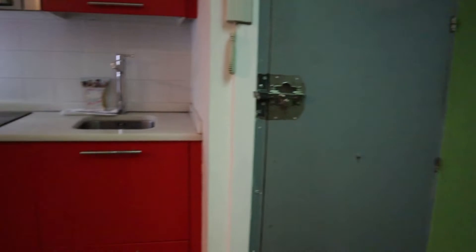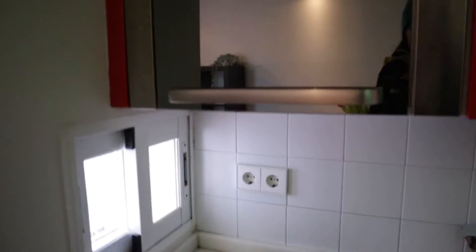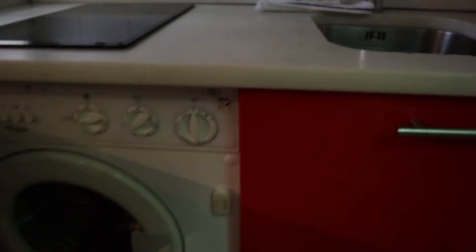As an entrance door, this is when we enter. We found the kitchen area of the apartment with two stoves, microwave, the sink, and washing machine.